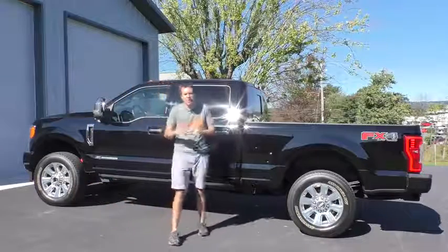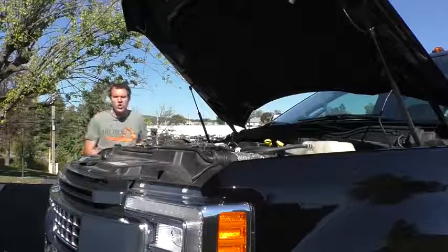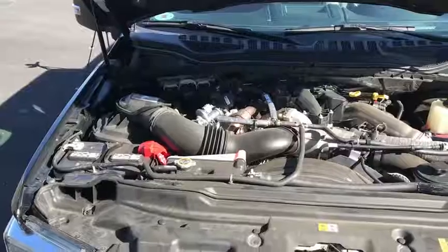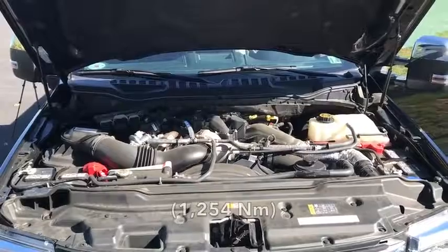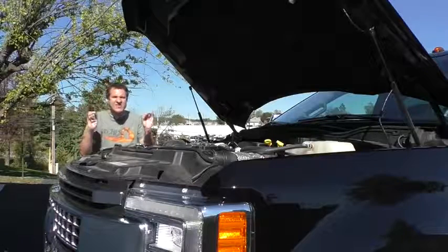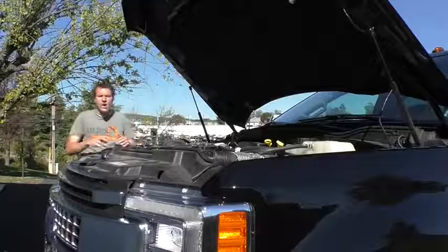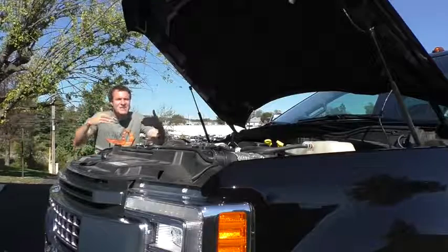Its physical size isn't the only gargantuan thing about this truck. Under the hood is an engine so high off the ground my tripod doesn't even go high enough to show it. This is a 6.7-liter turbo diesel V8 — it makes 440 horsepower and 925 pound-feet of torque. That's amazing. This engine allows the truck to tow up to 18,000 pounds — in other words, it can tow three of itself. Put another way, this truck can tow an elephant, a hippo, and a Lotus Elise at the same time.